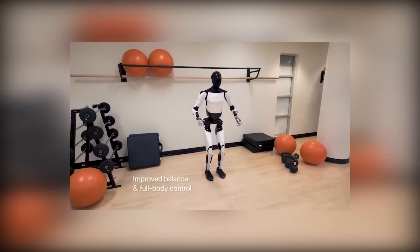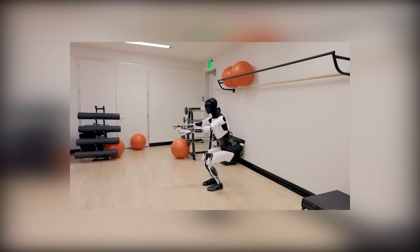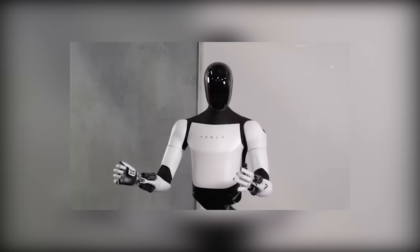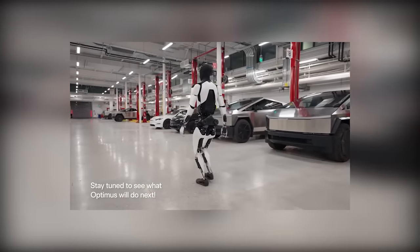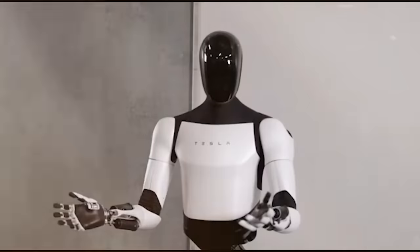Jim Fan, a senior AI scientist at NVIDIA, noted on X in September that Tesla's approach allows the robot to understand the consequences of its actions, showcasing self-correcting abilities. For instance, during a demo, when a blue block landed on its side, Optimus paused for a second, corrected its action, and placed the block correctly on the tray. Following human methodology closely, as Fan pointed out, minimizes gaps in imitating human behavior.